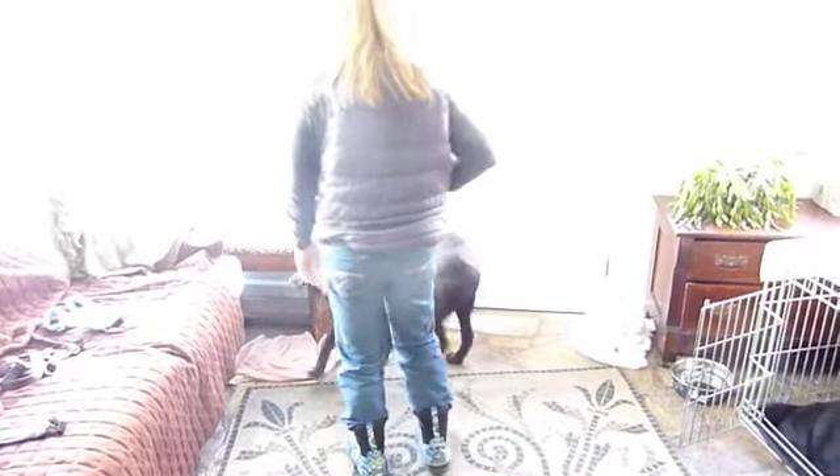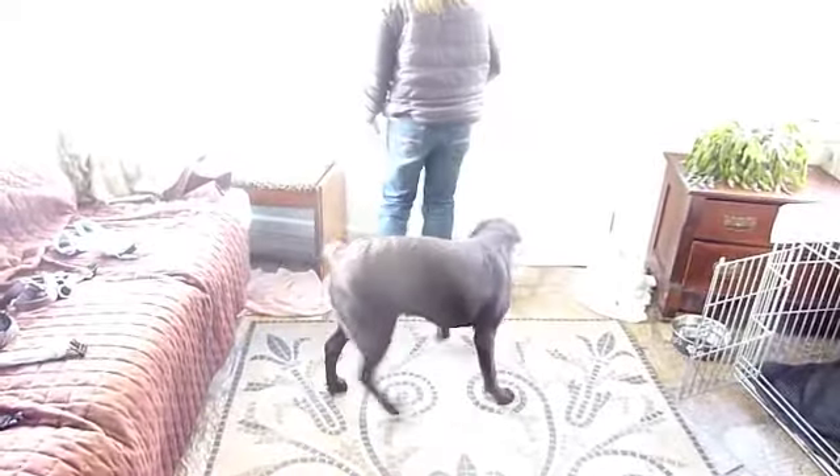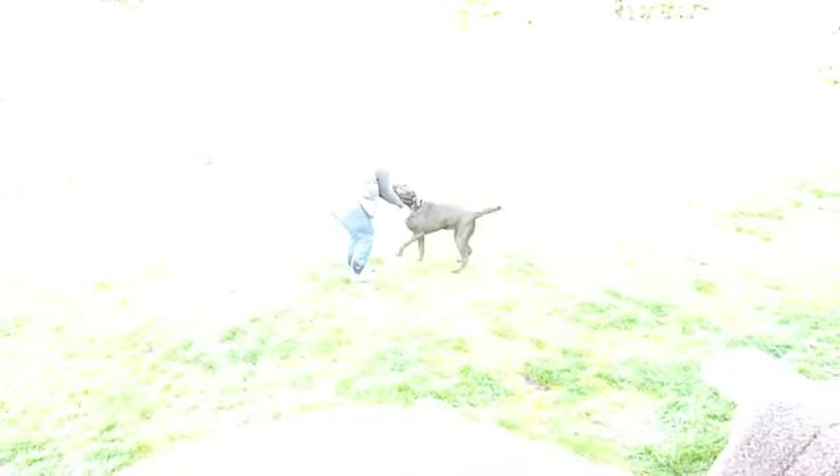I'm just waiting for him to acknowledge me and sit. Good boy. Now we're going to go outside — before he would rush the door, so I'm just asking him to wait until I go out, and then I'm inviting him to come out.